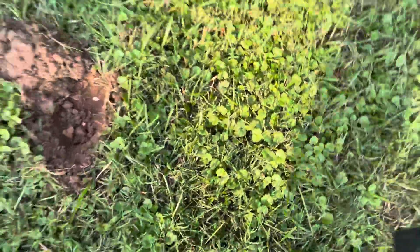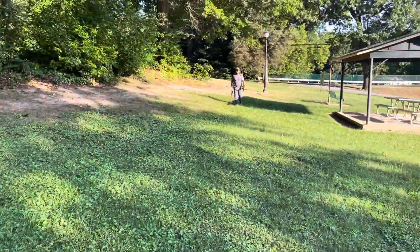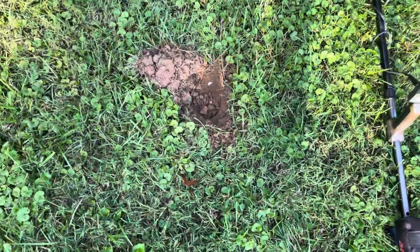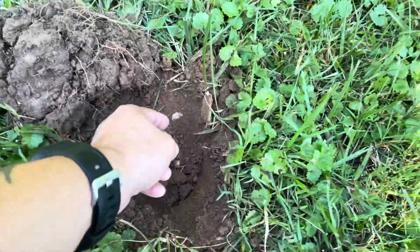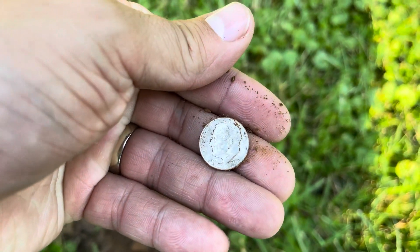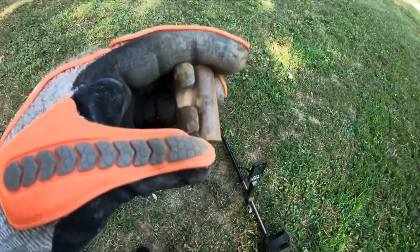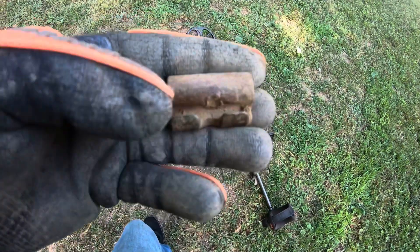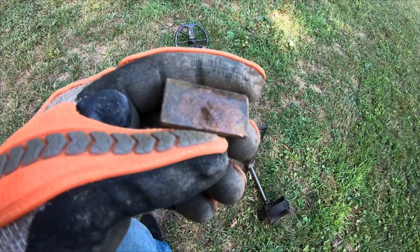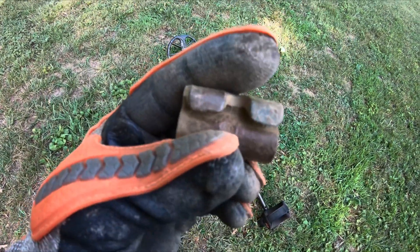I was getting a really good signal — a 26, about four to six inches down. Looks like I got myself a silver. It was a 25-26 mixed signal, about four inches down, and I was getting a nice little reading. We got a rosy — 1948. Looks like we're both on the board today with silvers. I also found something with cool-looking hinges — could be a padlock. It's got a patent and date on the back with some writing. May have to use my steel wool when I get home to clean it up. Not sure what it is — if any of you guys know, let me know in the comment section below.